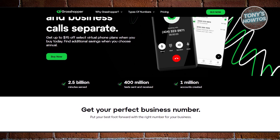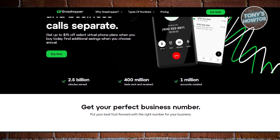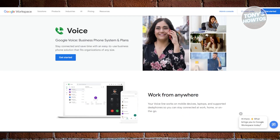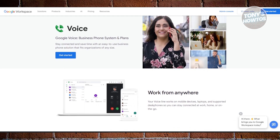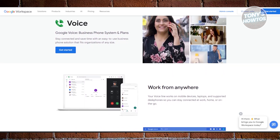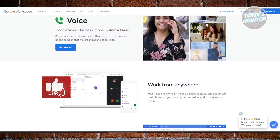Features like call forwarding, voicemail, and business texting come standard, making it a solid choice for new entrepreneurs looking for an easy-to-use system. Next, we have Google Voice, which is the best free option. If you're on a budget or just need a basic virtual business phone number, Google Voice is your best bet.